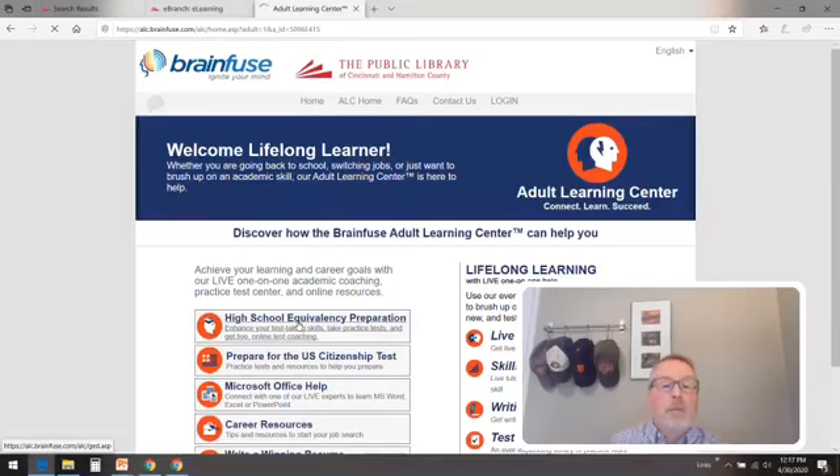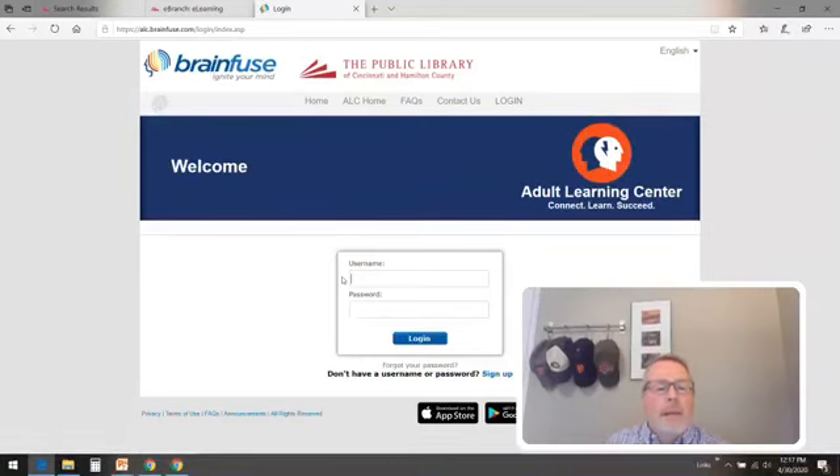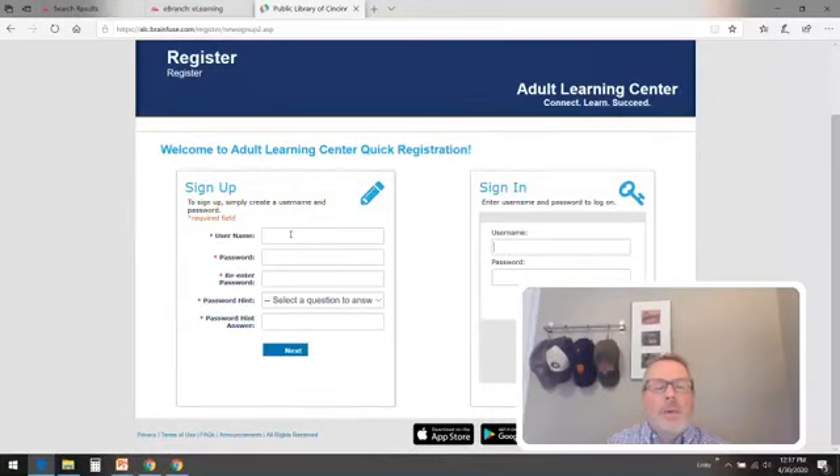So we click on high school equivalency preparation, and I want to stop right at this moment and make sure we're logged in. We're going to come up here in this bar and at the very end click log in. I'm going to put in my username and my password, but let me show you the sign-up — it's really easy. All you have to do is come up with a username, and the password doesn't have to be really extensive. I'm going to go ahead and type in my password — and it would be nice if I knew how to spell. There we go, and hit login. And there we are.